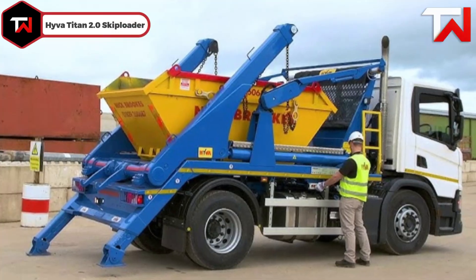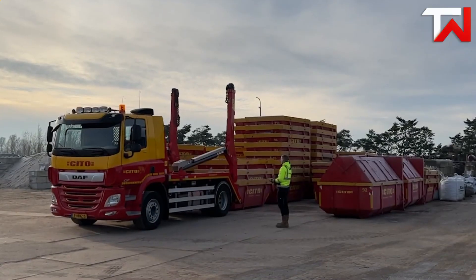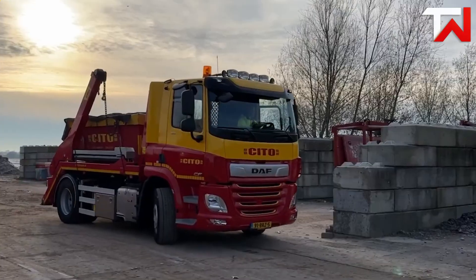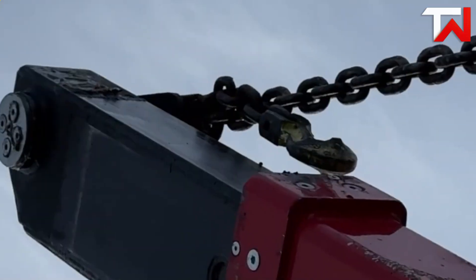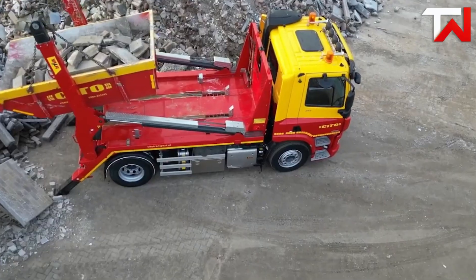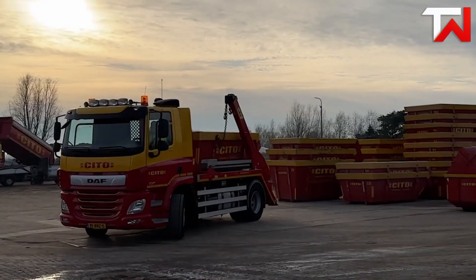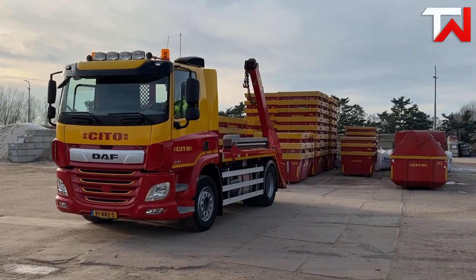Hiver Titan 2.0 Skip Loader: The Hiver Titan 2.0 Skip Loader is a standout in the world of container handling. Engineered with high-strength steel, it offers impressive lifting capacities of up to 14 tons, ensuring durability without compromising on payload. Its innovative arm design provides exceptional telescopic reach, allowing for seamless loading and unloading of containers even in tight spaces without the need for additional accessories. It boasts a fast unloading time of just 15 seconds, enhancing productivity. The Titan Radio Remote (TRR) offers ergonomic control with a high-contrast LED display, ensuring ease of use even in challenging conditions. The Titan 2.0 combines strength, precision, and user-centric design, making it a top choice for professionals in container handling.